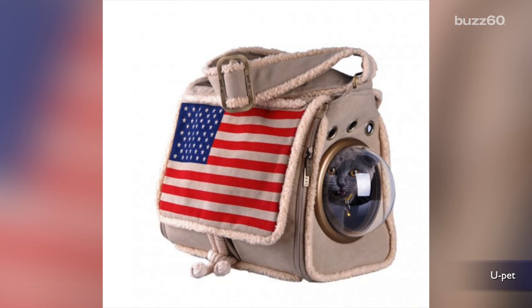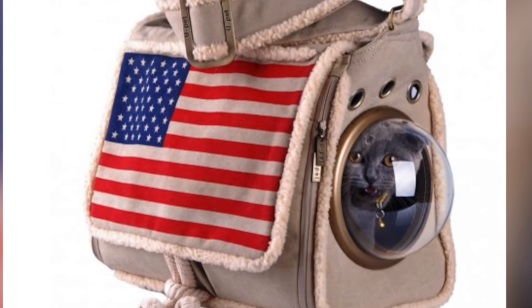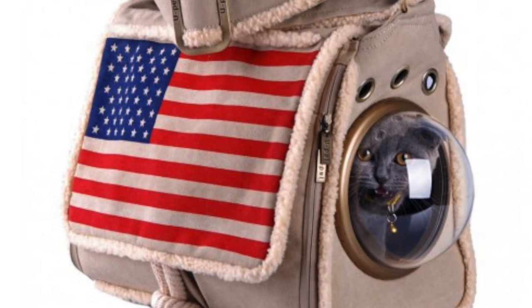YouPet is offering these patent bubble carriers that give your cat a unique view of the world. Don't worry about the cat suffocating, because all of the bags have air holes.